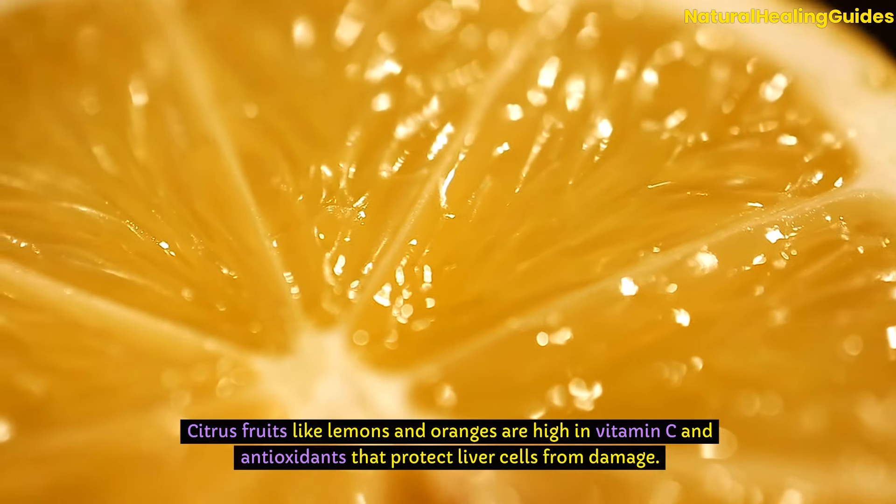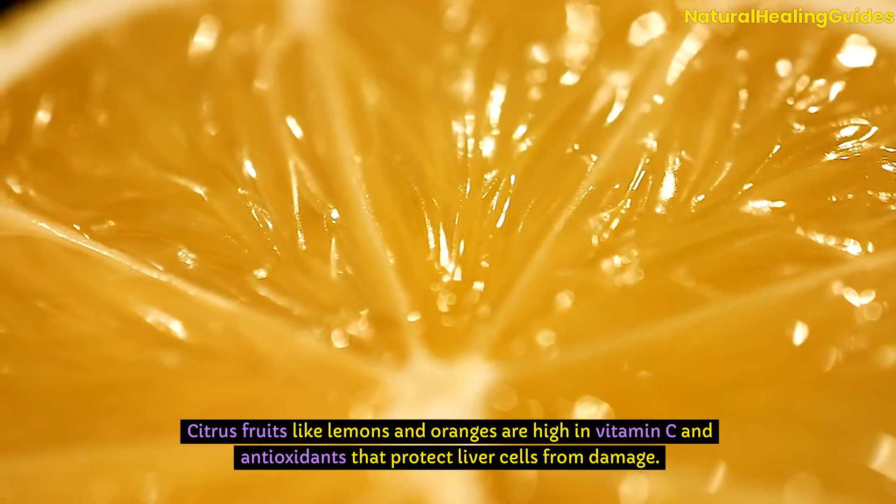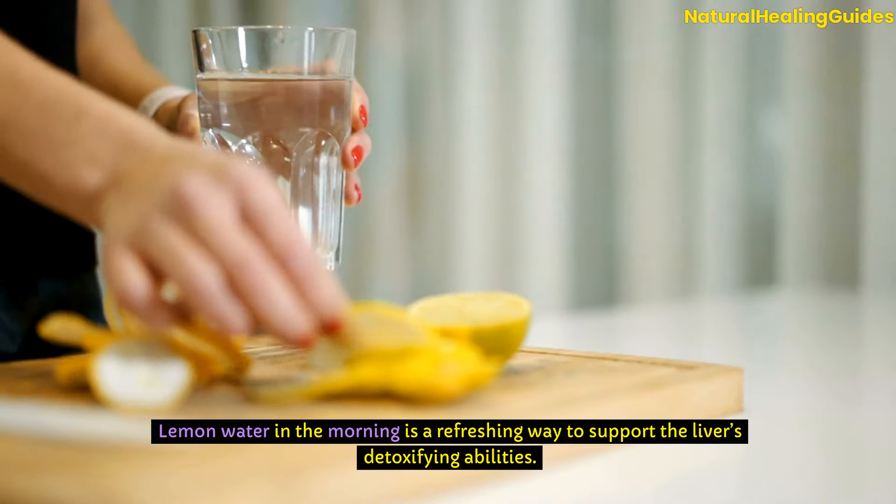Citrus fruits like lemons and oranges are high in vitamin C and antioxidants that protect liver cells from damage. Lemon water in the morning is a refreshing way to support the liver's detoxifying abilities.